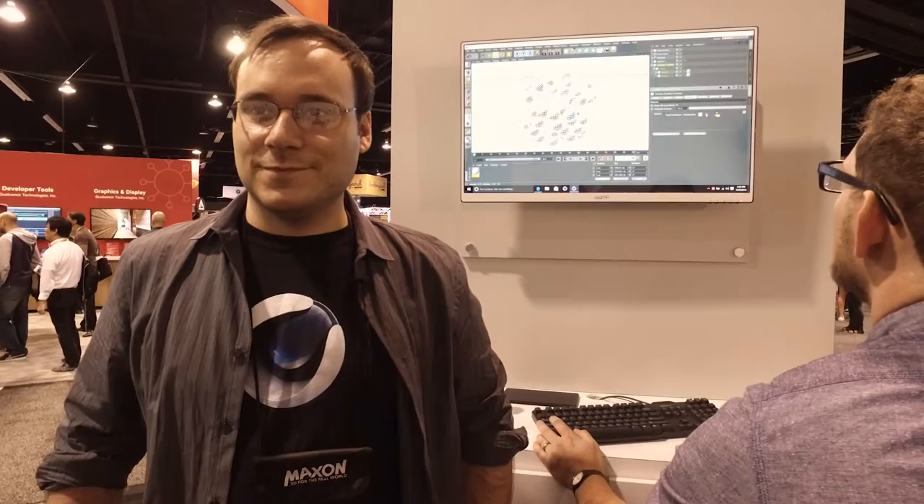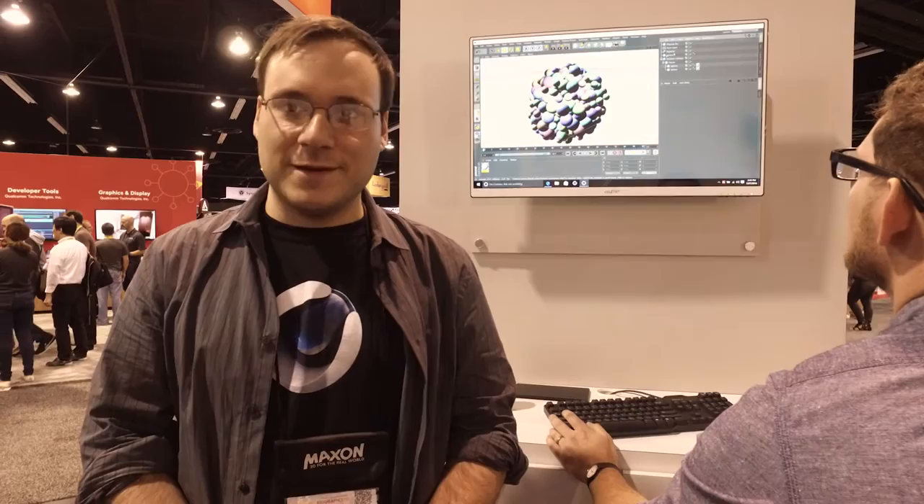Welcome to the Digimedia Pro's expo coverage here at SIGGRAPH 2016. We're here at Cinema 4D. You're not with Cinema 4D but you are an independent filmmaker that uses Cinema 4D. So tell us a little bit about your background — what kind of films do you work on?